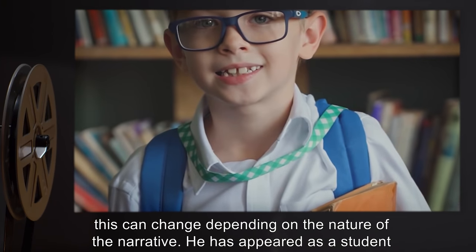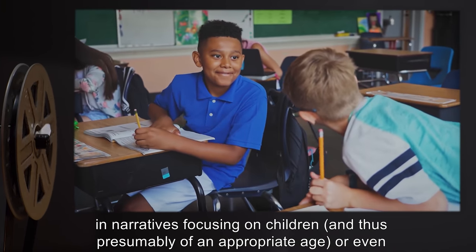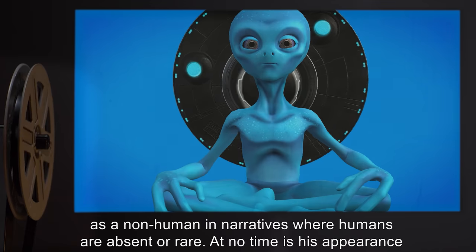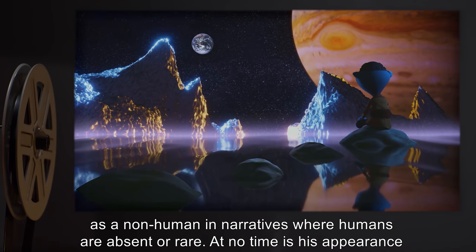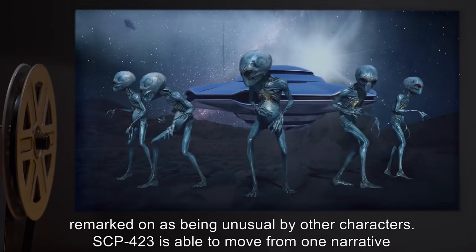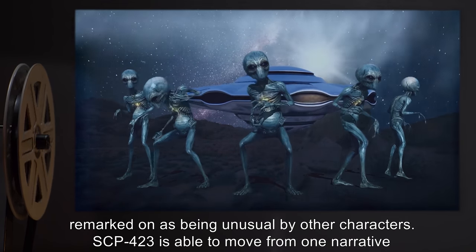It has appeared as a student in narratives focusing on children, and thus presumably of an appropriate age, or even as a non-human in narratives where humans are absent or rare. At no time is its appearance remarked on as being unusual by other characters.